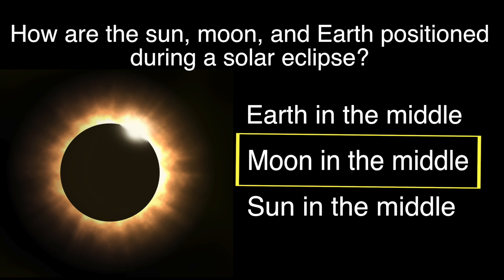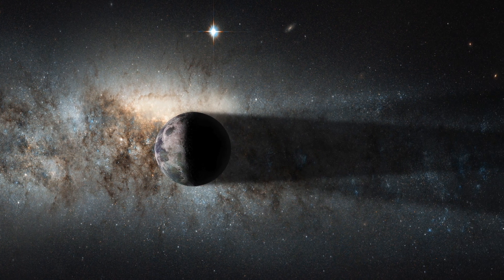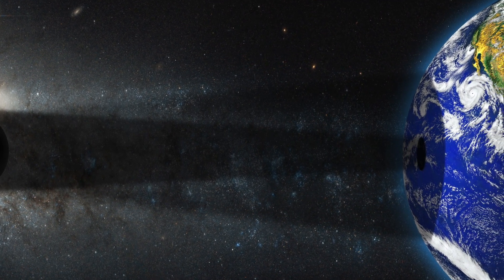The word eclipse means cover or hide. During a solar eclipse, the Moon eclipses the Sun. In this drawing, you can see the shadow of the Moon falling on Earth.